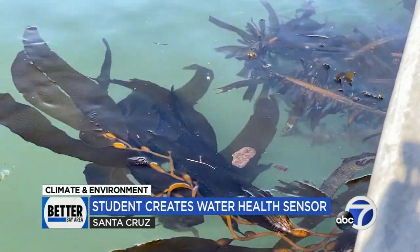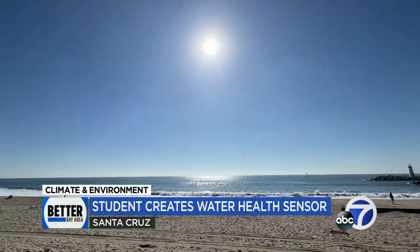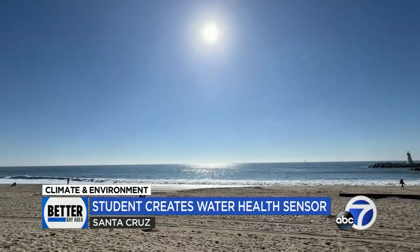Being able to have more water health data will allow communities to be able to see the real effects of climate change in their local areas. So I went to kind of fill that gap, to be able to create a system that was durable enough to be put out in the field, and efficient enough and accessible enough to bring that data to communities.